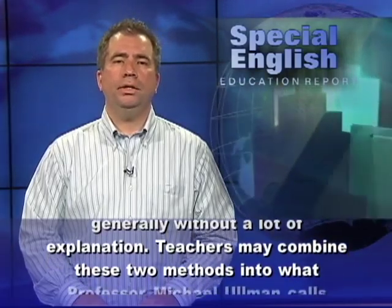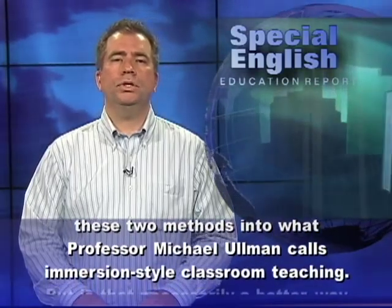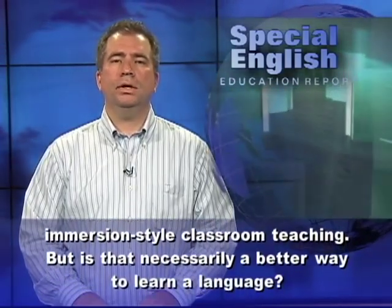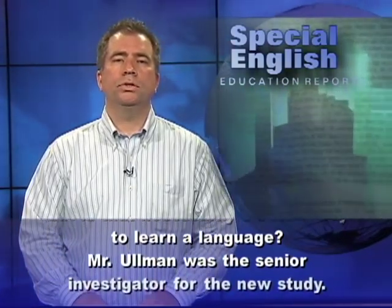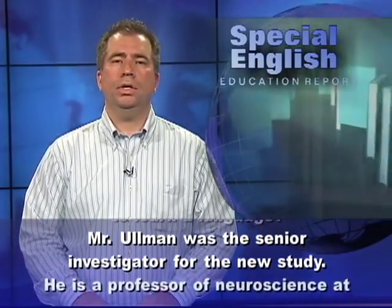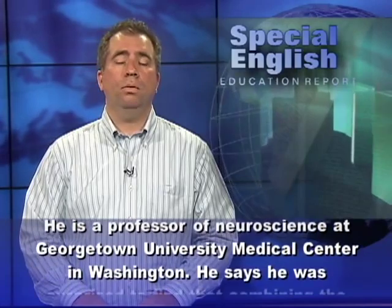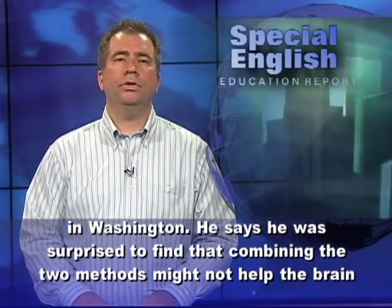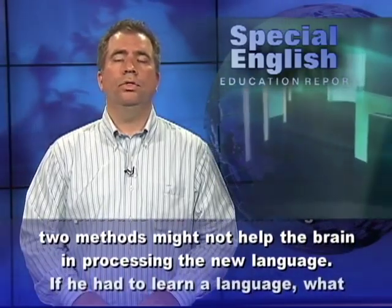Teachers may combine these two methods into what Professor Michael Ullmann calls immersion-style classroom teaching. But is that necessarily a better way to learn a language? Mr. Ullmann was the senior investigator for the new study. He is a professor of neuroscience at Georgetown University Medical Center in Washington. He says he was surprised to find that combining the two methods might not help the brain in processing the new language.